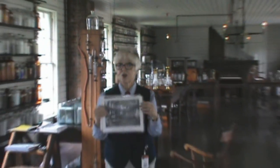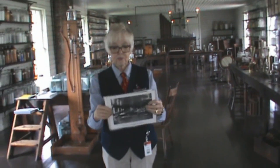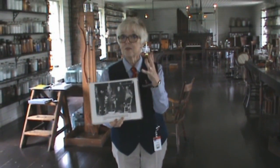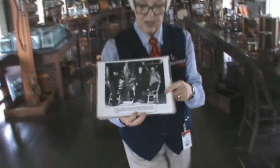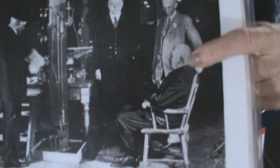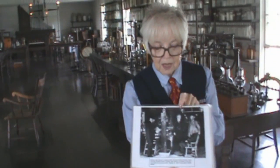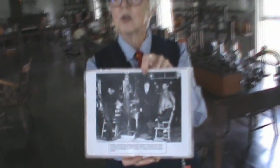Now let's go 50 years forward in time. Mr. Edison is no longer that young scientist. Mr. Ford is opening up Greenfield Village to the public and has invited many dignitaries, including Mr. Edison. Take a look at this picture — this is how you think of Mr. Edison from the history books, as a gentleman with white hair. There's Mr. Edison sitting in the chair, Henry Ford directly behind him, and this gentleman here is President Herbert Hoover, also invited that night.